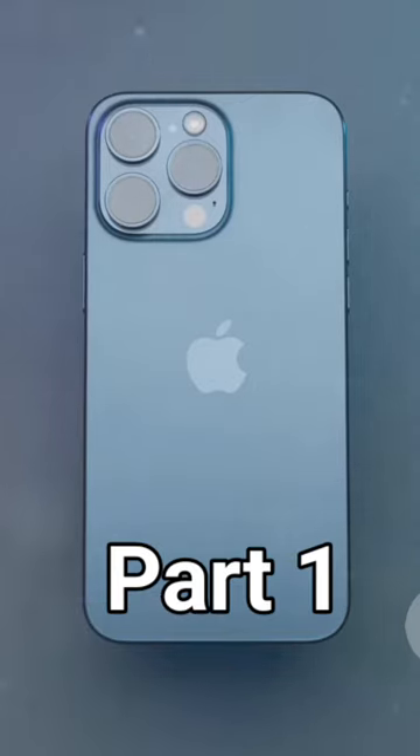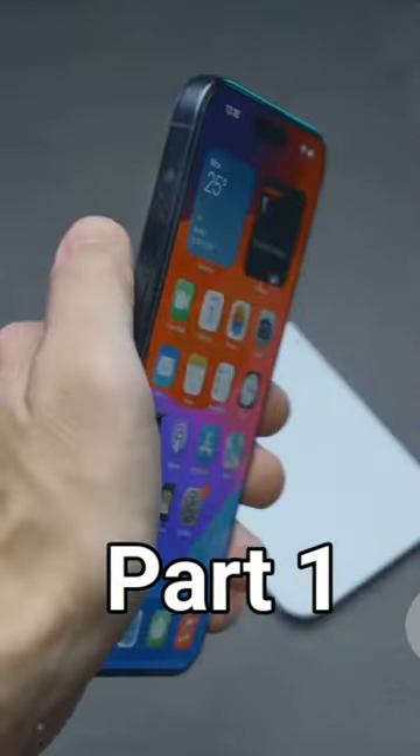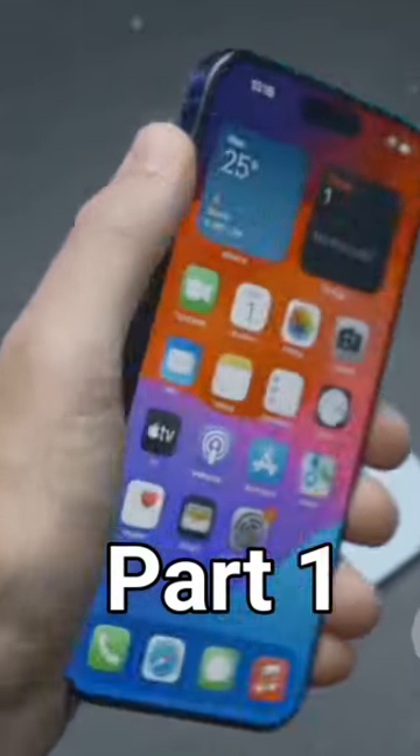The iPhone 15 Mix, the latest iteration of Apple's iconic smartphone, is a marvel of design and engineering. Its sleek glass and metal body, available in an array of vibrant colors, is a testament to Apple's commitment to aesthetic excellence. But the iPhone 15 Mix is not just a pretty face — it's brimming with cutting-edge features that redefine what a smartphone can be.